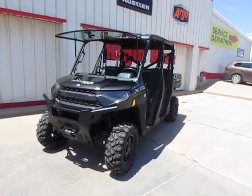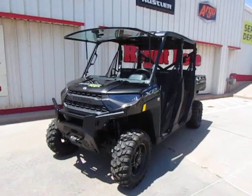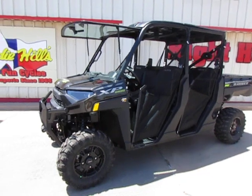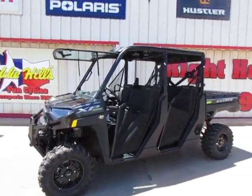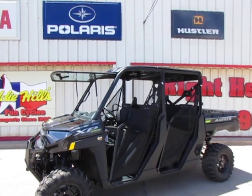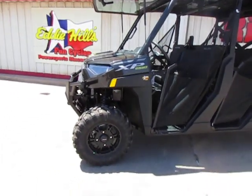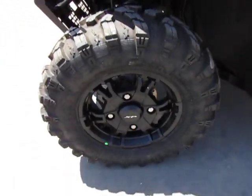Hey y'all, it's Todd with Eddie Hills Fun Cycles. We have a XP-1000 Ranger Crew — this one holds six people. You can see we put a tip-out windshield and a roof on this machine. This machine comes with the 27-inch tires.